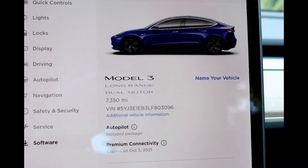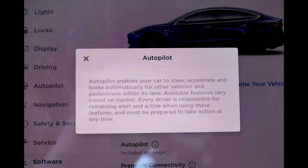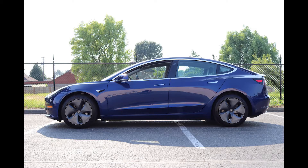So 7,350 miles. This one has autopilot. The newer Teslas, the newer Model 3s have what they call autopilot with convenient features. It doesn't have the full self-driving hardware, but it does have the ability to have full self-driving added on or the subscription. I'll talk a little bit about that shortly.